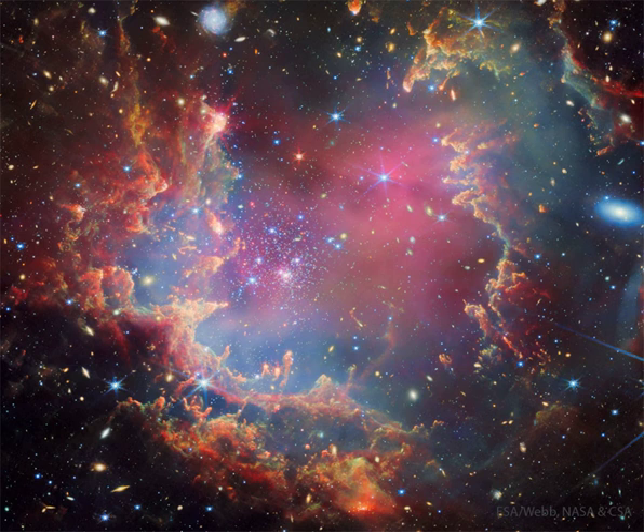A tantalizing assortment of background galaxies are also visible, mostly around the edges, that are at least hundreds of millions of light-years beyond.